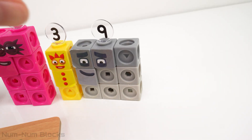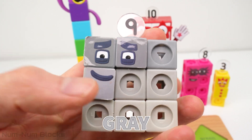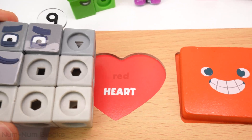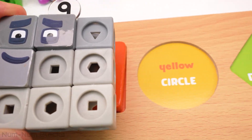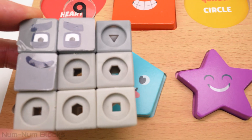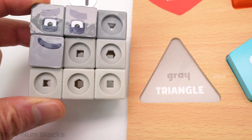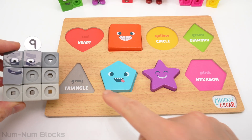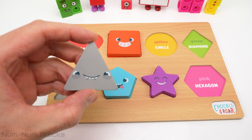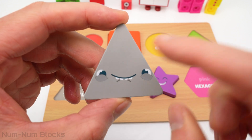Let's grab the next number block. Look, it's nine. Nine is the color gray. Let's find gray on the puzzle. Here it is. Let's place nine on the gray shape. Do you know what shape this is? This is a triangle. A triangle is a shape with one, two, three sides.